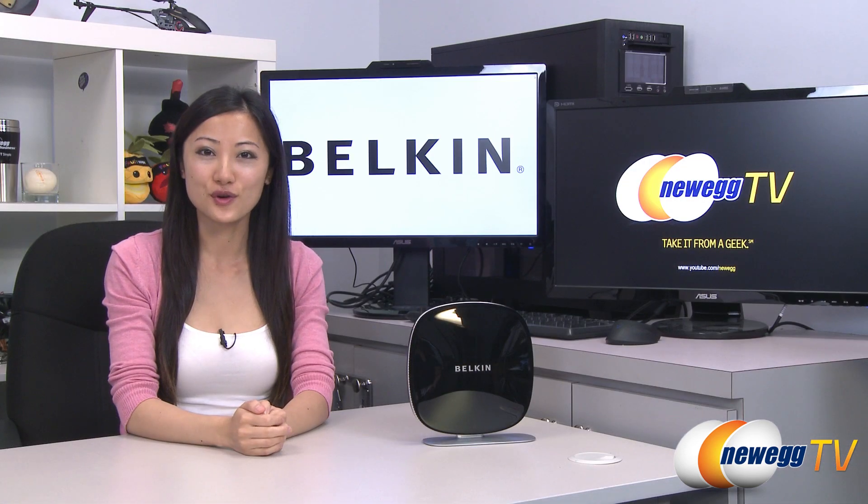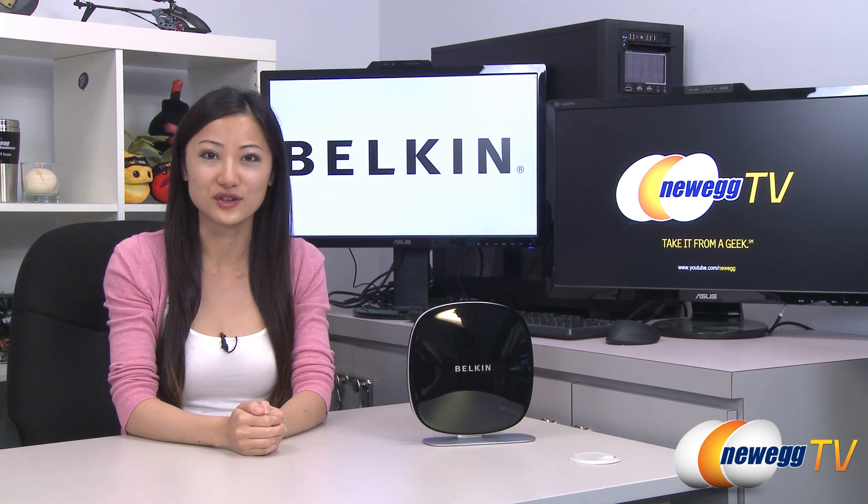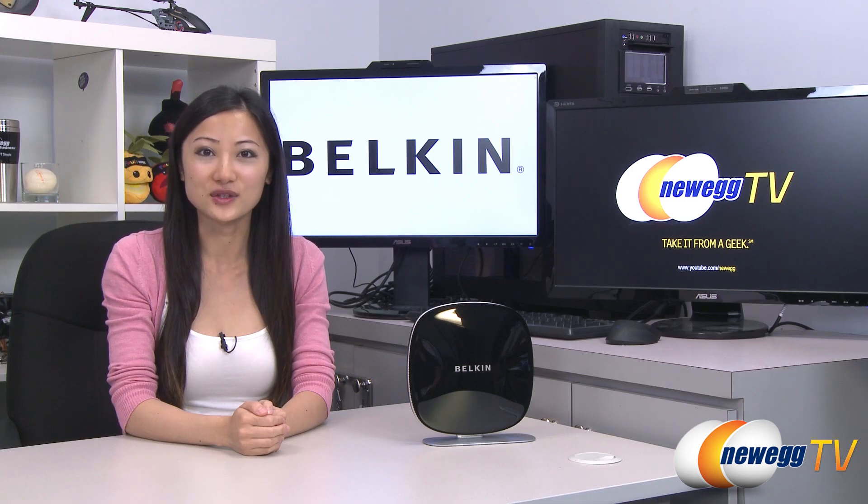That wraps up our product tour on this Belkin Advanced N900DB Wireless Dual Band N Plus router. I'm Joanne, and if you enjoyed this video, be sure to subscribe to our Newegg YouTube channel. Thanks for watching Newegg TV and we'll see you next time.